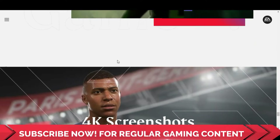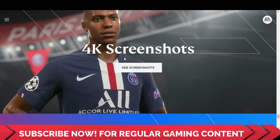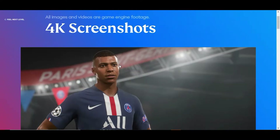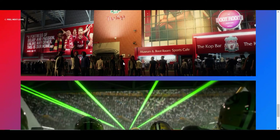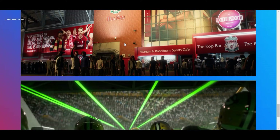And those were all the new features for EA Sports FIFA 21 and Madden NFL 21. They have also posted 4K screenshots from the games, and I will provide the link in the description of this video. So that's it for this video. I hope you liked it — please leave a like and don't forget to subscribe for more. Thank you and have a nice day.